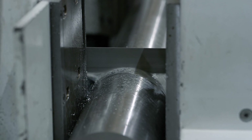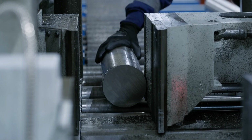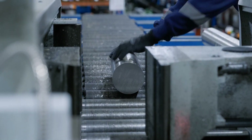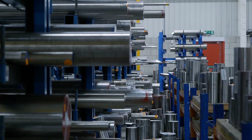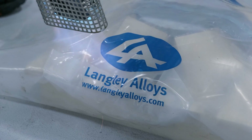We specialise in a handful of alloys and we really focus on having the right stock, the right availability, and the right additional services to meet their requirements irrespective of where they are in the world. We are comfortable exporting to more than 50 different countries.